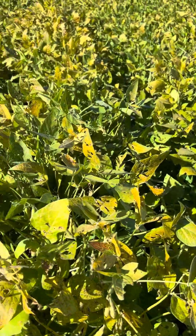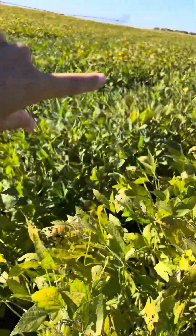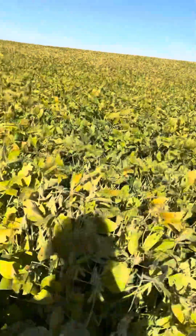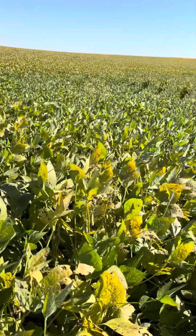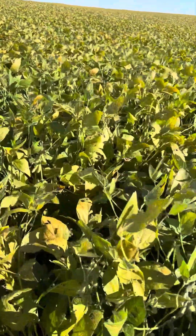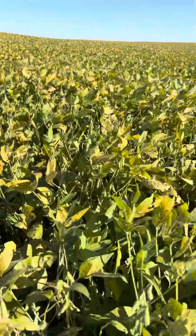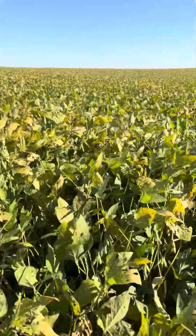I'm loving how these beans are coming along. This is a little lower ground — we've definitely still got some pretty green plants, but on the whole this entire field is turning colors, which is great. It's time. Everything else is starting to move, and especially the short-season varieties are really trucking along.